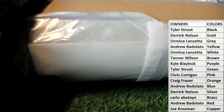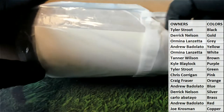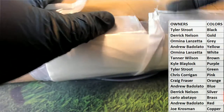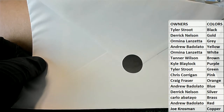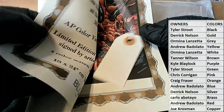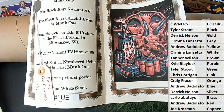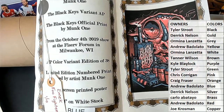Let's see what we got here — tube 75. There's going to be a chicken in here. Oh, that's a good one too, look at that. All right, the artist here guys is Monk One — good band there. The Black Keys variant, artist proof. Nice. Black Keys official print by Monk One.